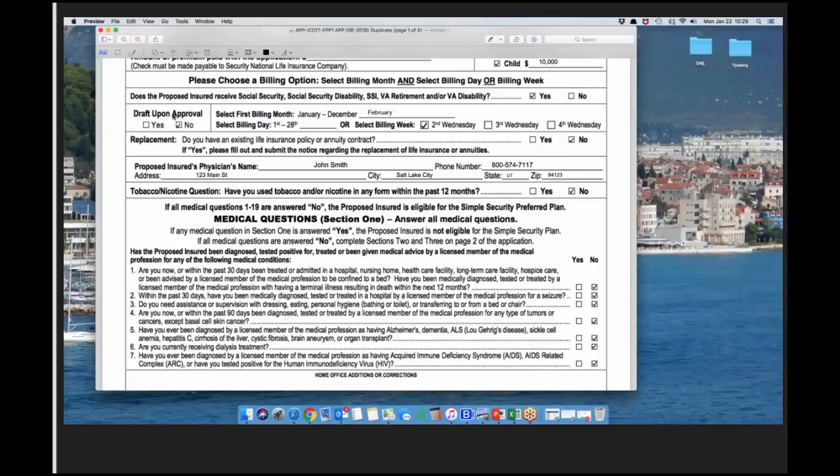The 'draft upon approval' question: if you select yes, we will draft immediately after underwriting approves the application. We don't draft until it goes through underwriting. For the first billing month, select January through December — in this example, February. For the first billing day, you can choose the 1st through 28th, or select second, third, or fourth Wednesday. In this example, I chose the second Wednesday. Utilize that Wednesday drafting feature — it's underutilized but keeps more policies in force with fewer chargebacks.